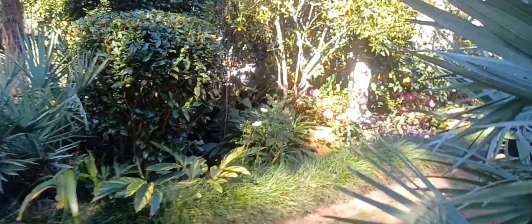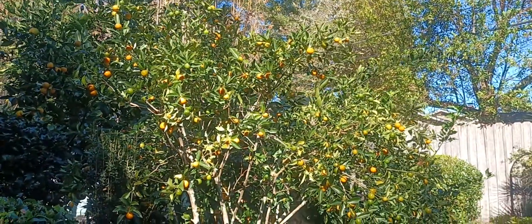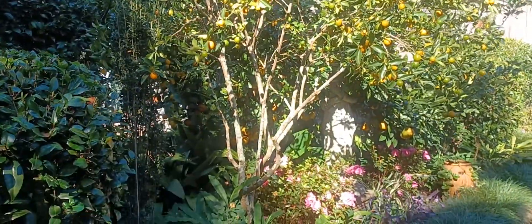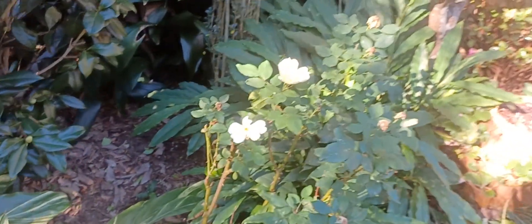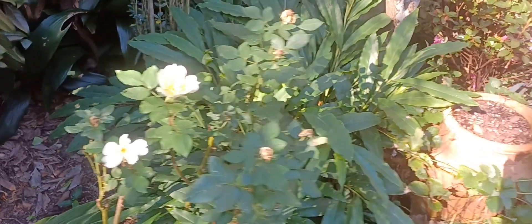In a couple of weeks will be Thanksgiving, so I will definitely be making my cranberry kumquat relish. The kumquats are ready and I've bought my cranberries — looking forward to that. My yellow knockout rose is blooming; it has a nice lemon scent. It's the only knockout rose that does have a scent.